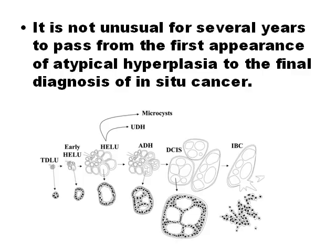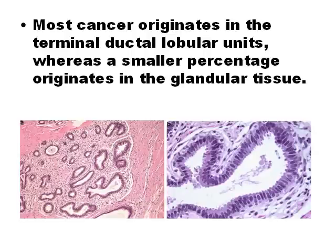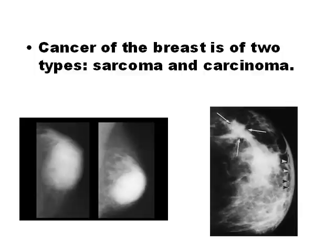Breast cancer is a type of cancer originating from breast tissue, most commonly from the inner lining of milk ducts or the lobules that supply the ducts with milk. Carcinoma in situ (CIS) is an early form of cancer defined by the absence of invasion of tumor cells into the surrounding tissue, usually before penetration through the basement membrane. The terminal ductal-lobular units are where most cancer originates. Most of the lobules are found in the upper outer quadrant, which is why most breast cancers appear in this region.